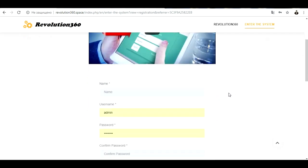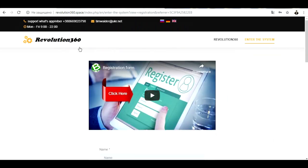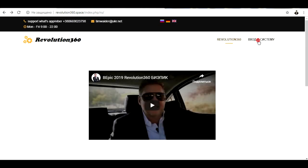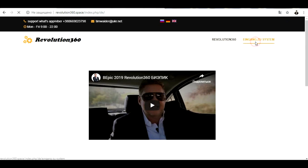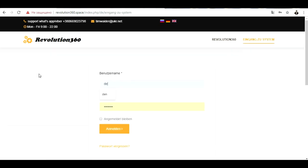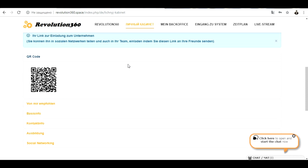You have a great chance right now to start making money online just by bringing people inside the system Revolution 360. Once again, what do you have to do: first, make a registration on Revolution 360 to receive your personal QR code — without registration you will not have one. For example, let me show you how it looks in Russian or German. I will go inside the system, provide the name and password, and everyone receives their personal QR code.